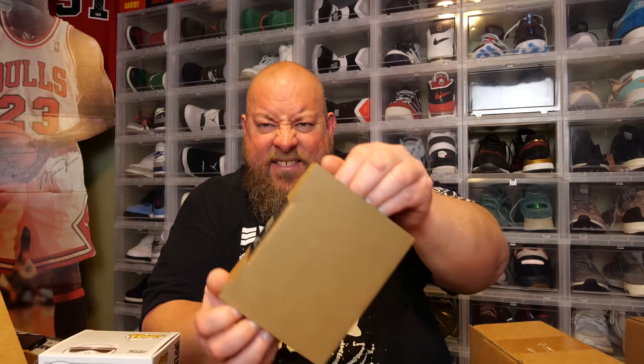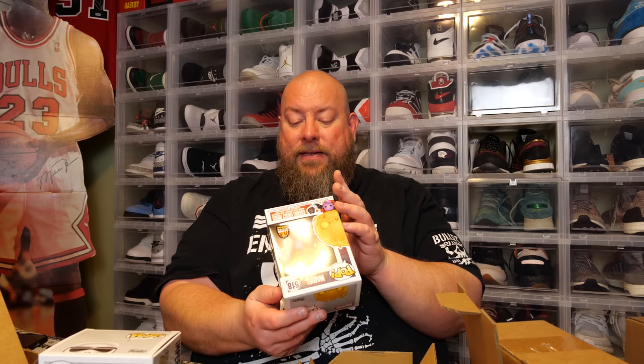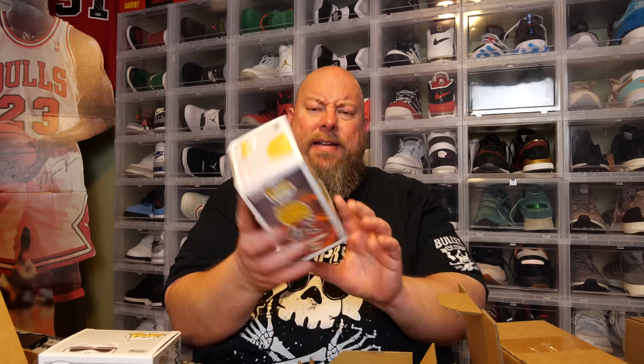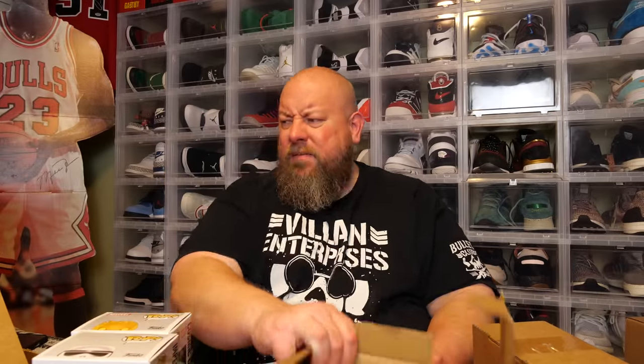Pop number two from box two: we have Cosmic Ghost Rider, LACC Comic Con 2019 exclusive. It's a neat, nice one — I think it's around 30 to 40 bucks. I've had that pop before a few months ago.